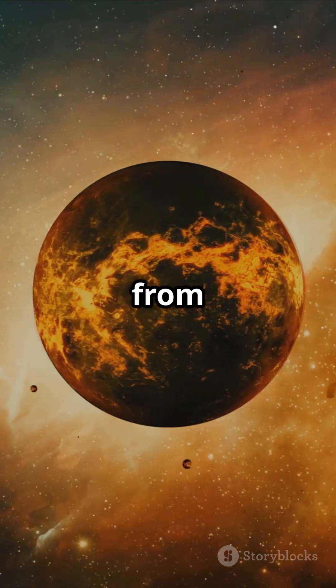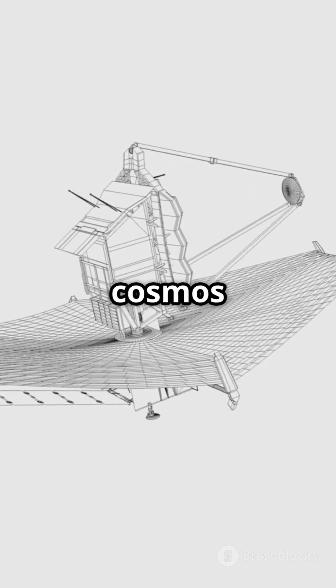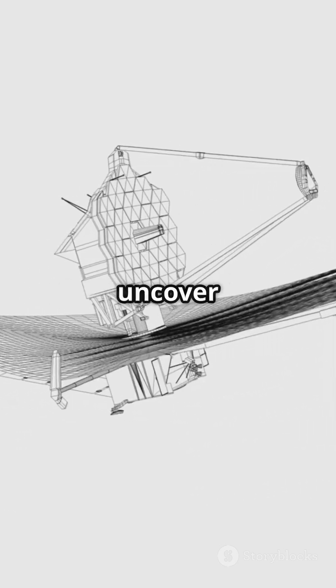Want to witness more mind-blowing discoveries from the James Webb Space Telescope? Hit that subscribe button and join us as we explore the mysteries of the universe. The cosmos is full of surprises, let's uncover them together.